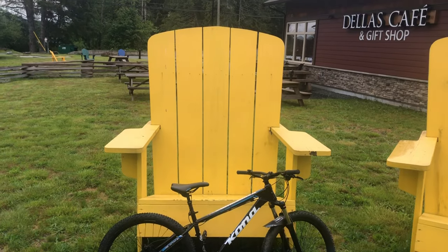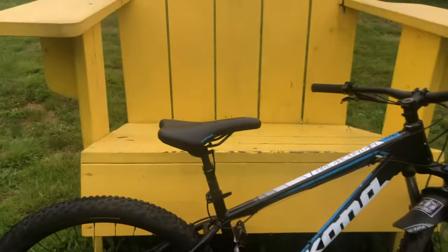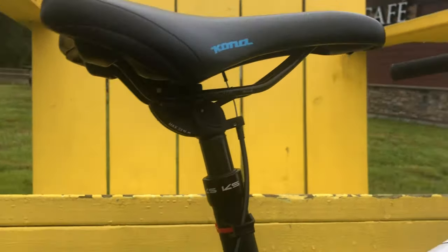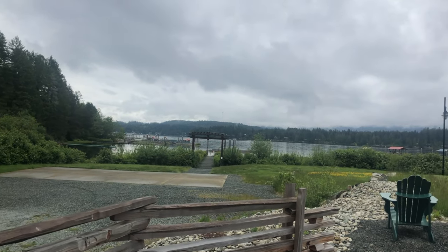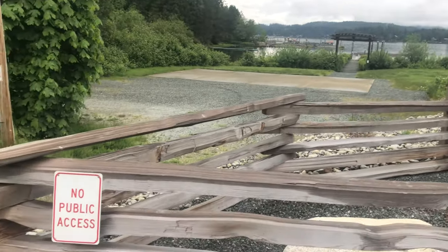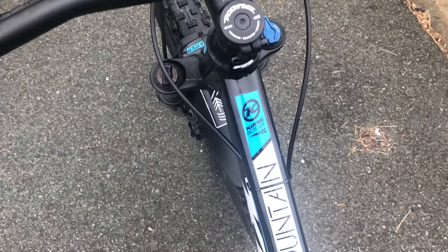I decided to stop at the yellow chairs. I've been riding mountain bikes for quite some time now, but I've never had a dropper post until this year. My chaos dropper post — I'm still trying to get used to it. Sometimes I fall over, but it's okay. Right next to the highway, so I'm thinking I'm gonna head out that way.